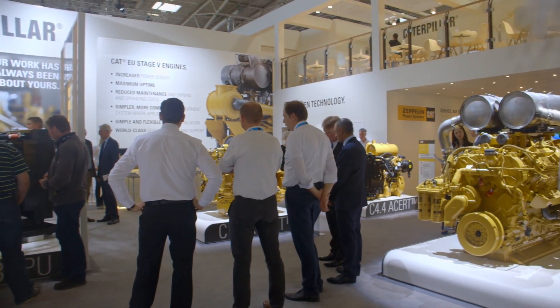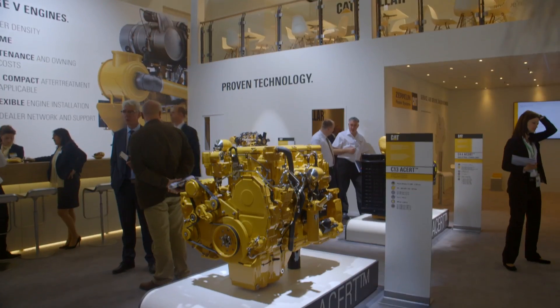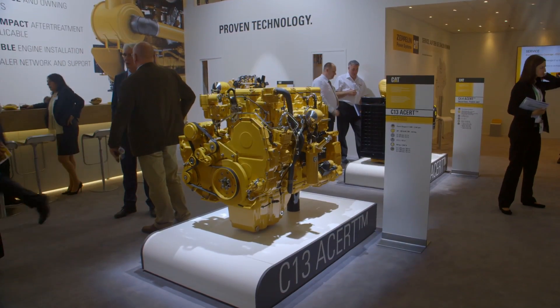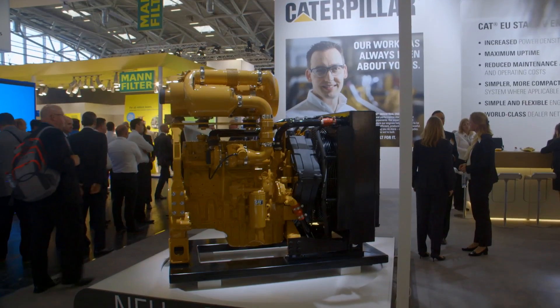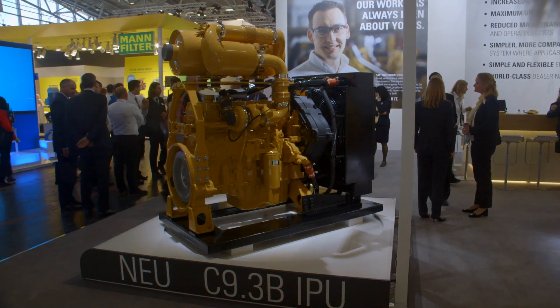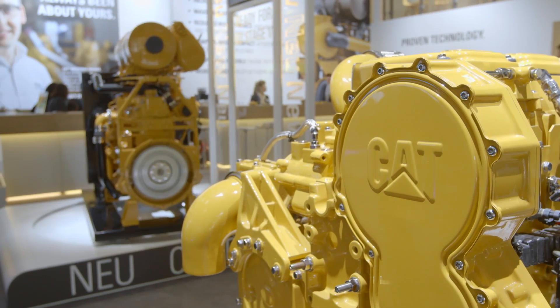Engine emissions since really 1996 in off-road have taken significant steps over the years. These products here today are geared toward the next generation of emissions in Europe called Stage 5. Although the Stage 5 regulation doesn't come into effect until January 1, 2019, we're out working with our OEMs ahead of time to let them know here's the work we need to do together to prepare them so they can sell their product into regulated markets.